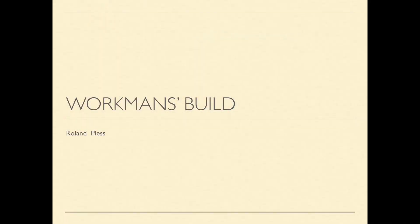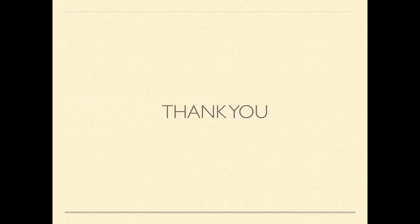For further information on this project, contact Roland Pless on Facebook. He is the owner and operator of Workman's Build. Thank you for watching and remember to subscribe.